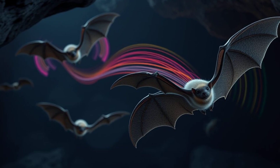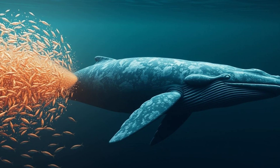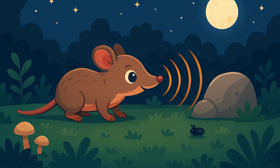Bats aren't the only animals that use echolocation. Dolphins and whales also use it to navigate and find food in the ocean. They make clicking sounds and listen for the echoes, just like bats. Even some shrews and other small mammals use a simpler form of echolocation. It's a pretty handy trick to have.